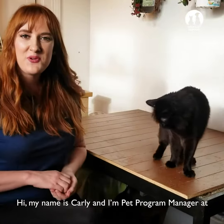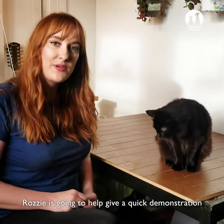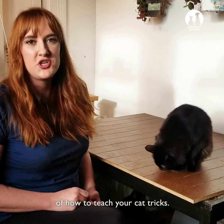Hi, my name is Carly. I'm Pet Program Manager at Berkeley Humane and this is Rozzy. Rozzy is going to help give a quick demonstration of how to teach your cat tricks.